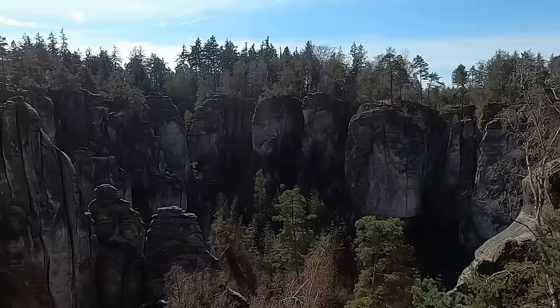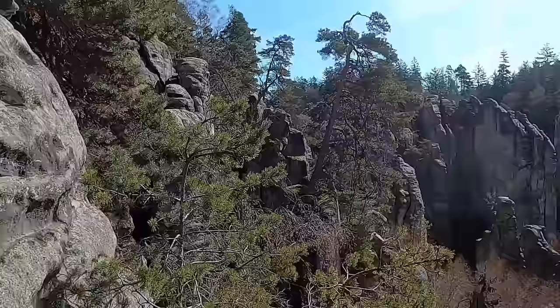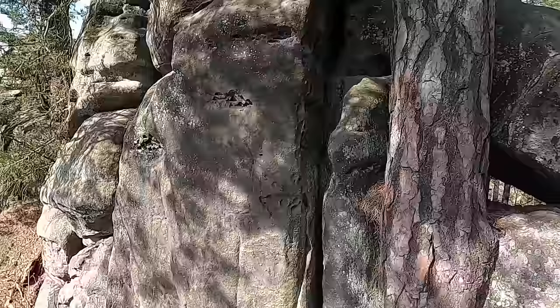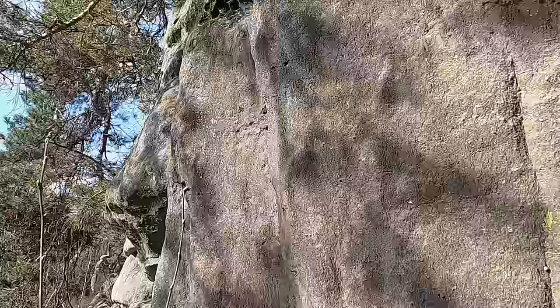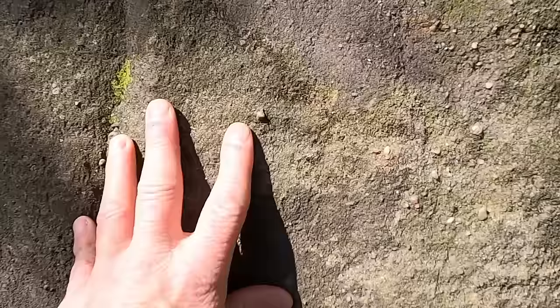Here at Prachov Rocks I'm not seeing any of the crossbedding we typically see in sandstones in places like the American Southwest, so that would necessitate a different depositional environment going on here. Let's take a closer look because I think we'll see that this sand is not what we would call a completely well-sorted sandstone. As we look at this we can see there are pebbles in it, so I would call this a moderately sorted sandstone.